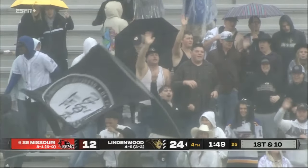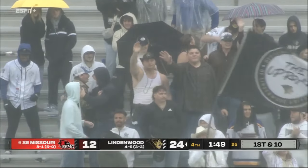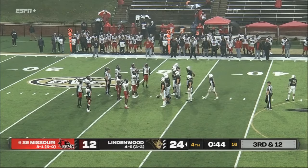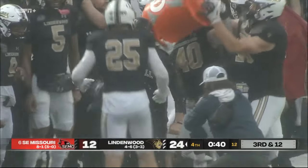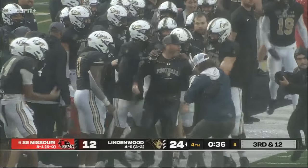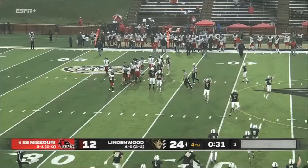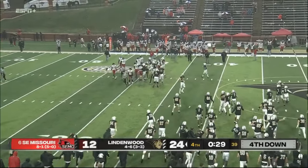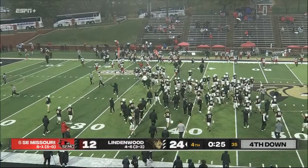Ball game at Lindenwood! The rivalry doesn't mean as much as the statement made by Lindenwood. Coach Stugart is already soaking wet — he got the shower! And that's the ball game — Lindenwood has upset number six SEMO and made a statement in the Ohio Valley Conference.